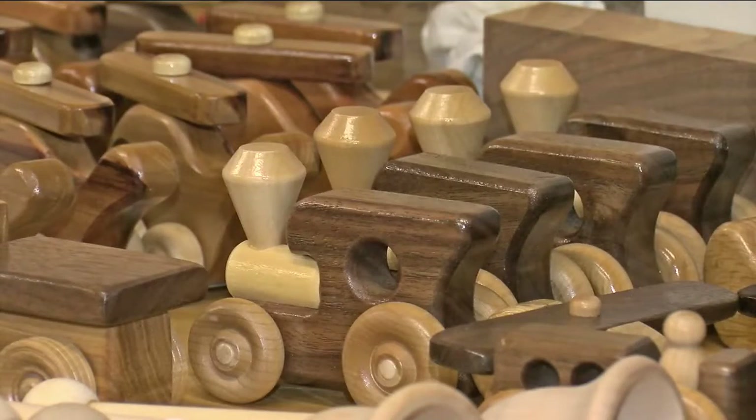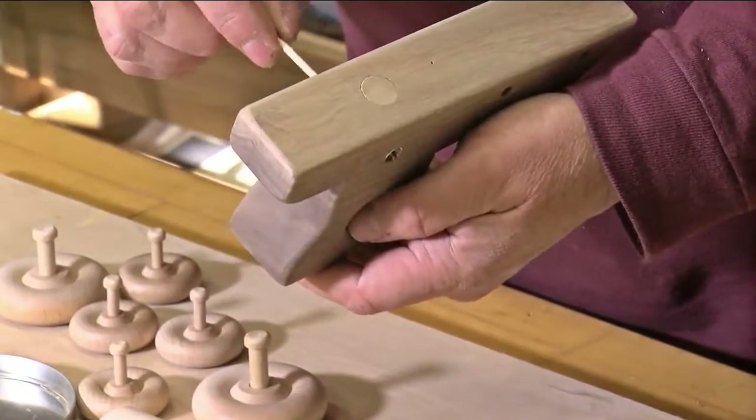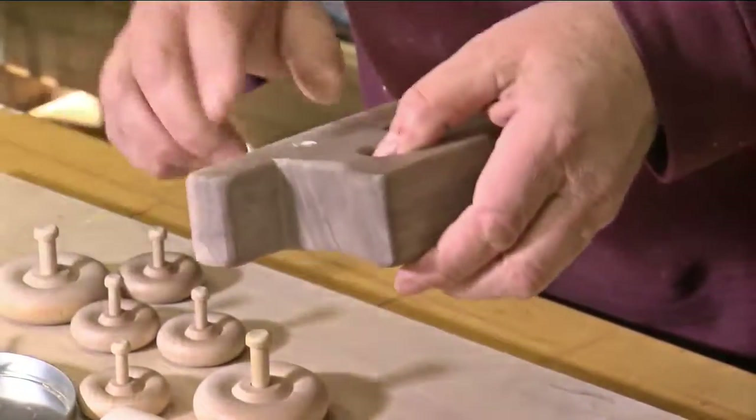Little kids with jars of nickels and dimes — they come up and ask, what can I buy with this? All from wood that many people would get rid of, but that Markham sees as his personal calling card.